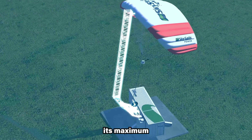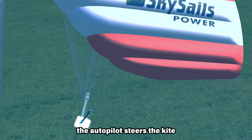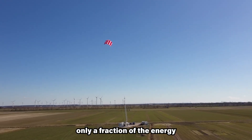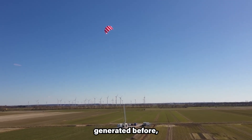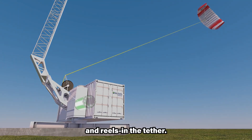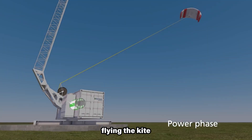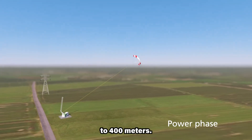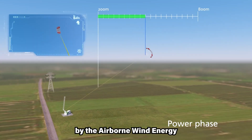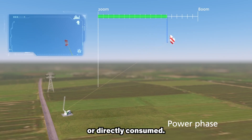Once the tether has reached its maximum extension of 800 meters, the autopilot steers the kite into a neutral position with minimal drag and lift. While consuming only a fraction of the energy generated before, the generator now acts as a motor and reels in the tether. The system continuously repeats this process, flying the kite at an altitude of 200 to 400 meters. Energy generated can be fed into the grid, stored in batteries, or directly consumed.